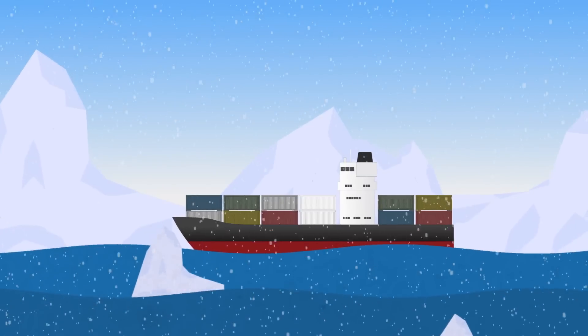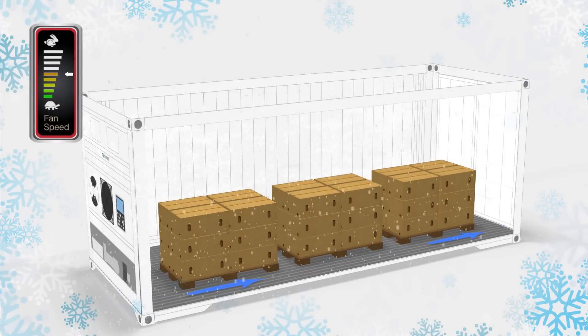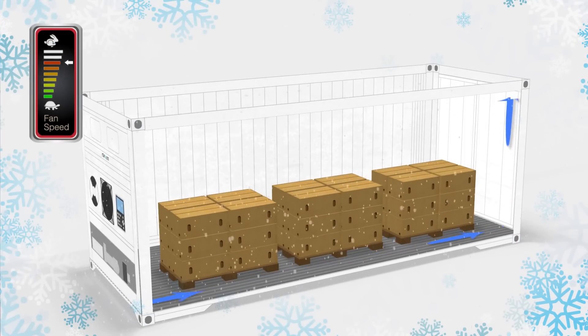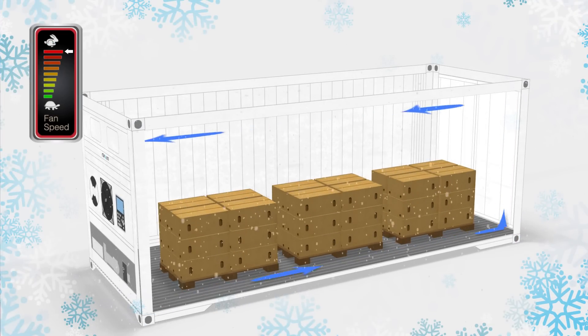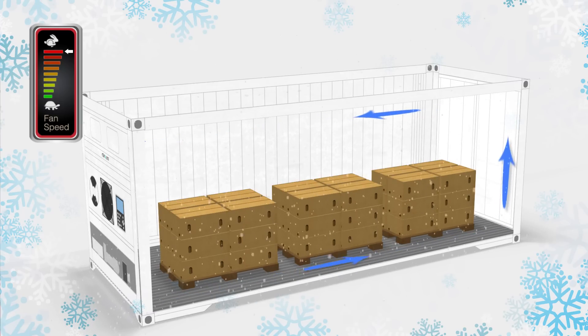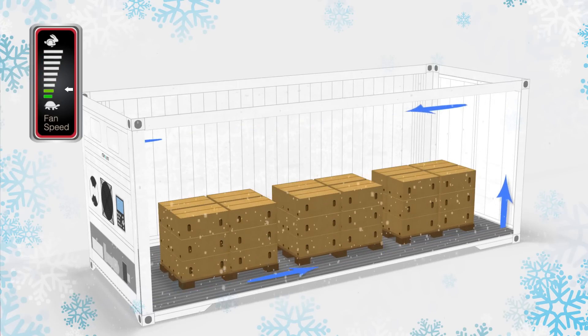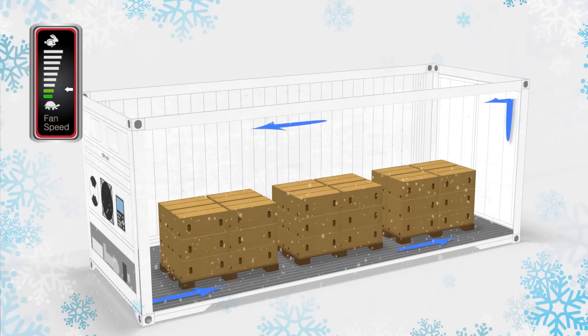Even in situations with low ambient, produce quality comes first. Starconomy controls the fans to ensure that there are no low temperature pockets of air around the cargo, as can often result when it is colder outside than inside the reefer. Starconomy matches air circulation to cooling demand with a constant focus on produce care first.